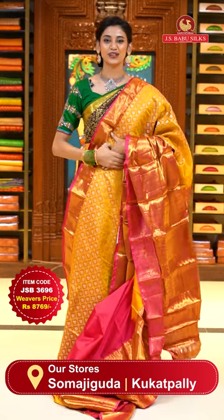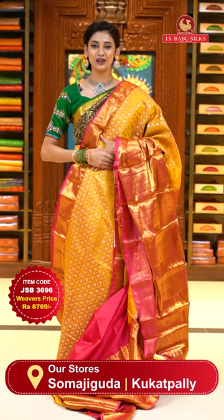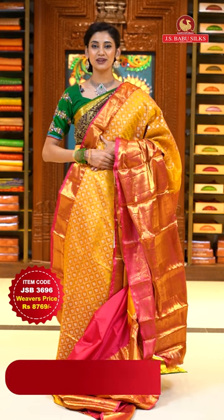To place the order, just take a screenshot along with item code JSB 3696. Weaver's price is ₹8,769 only. Send the screenshot to WhatsApp number 99125-999.